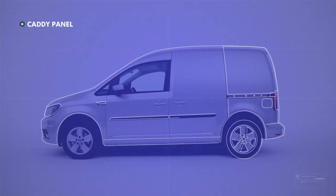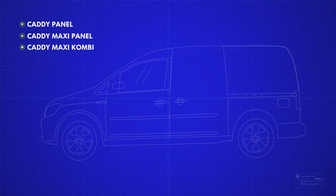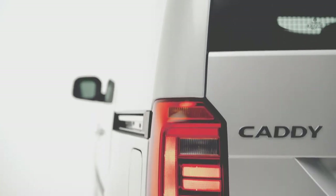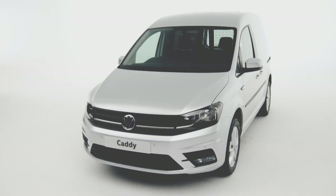There are a choice of three Caddies to choose from, with the Caddy Maxi offering the same great features as the Caddy panel van, but with an additional one cubic metre of space. Innovative, intelligent, intuitive — Volkswagen Caddy is ready for business.